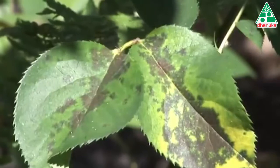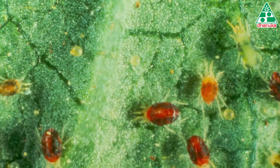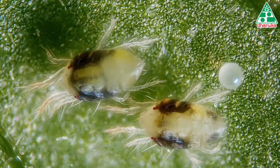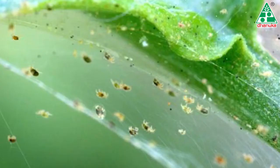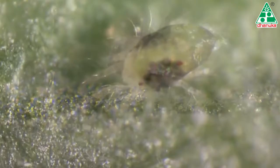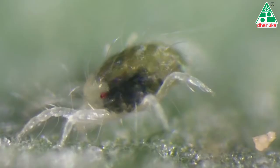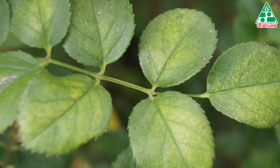With increase in population, mites move to the upper side of leaves. They nibble the leaf tissues and feed on plant cells by scratching the cell surface, producing characteristic small yellowish speckled feeding marks. Such marks on the leaf surface, its pale color and dusty appearance, are clear indications of mite infestation.